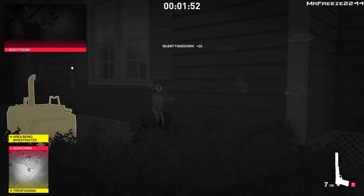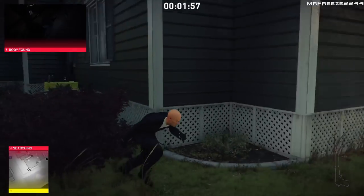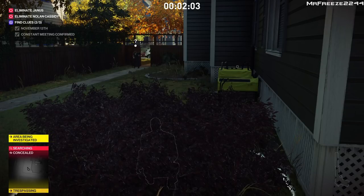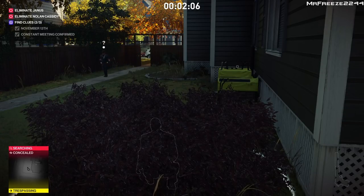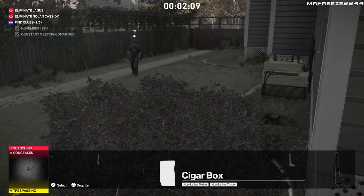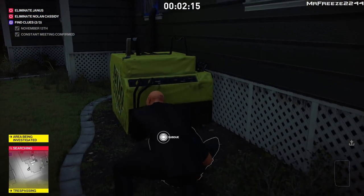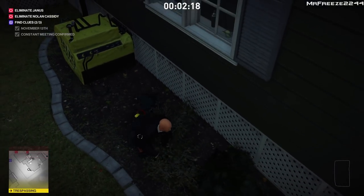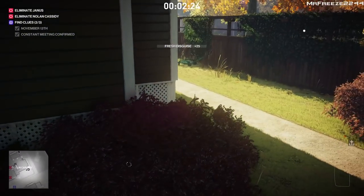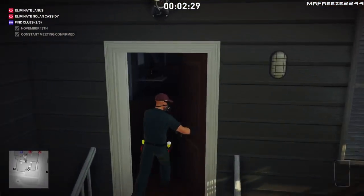You want to grab the exterminator disguise as well, otherwise the green smoke is going to affect you. If you don't want the smoke to affect you, just turn it off and head inside. Either way this exterminator is going to get distracted, so we're just going to grab his disguise regardless. We'll also hide his body in the bush.